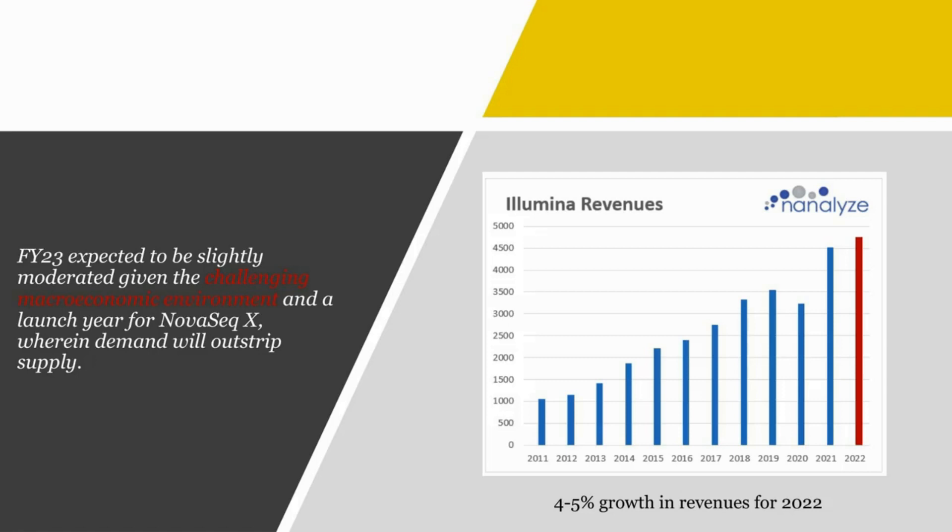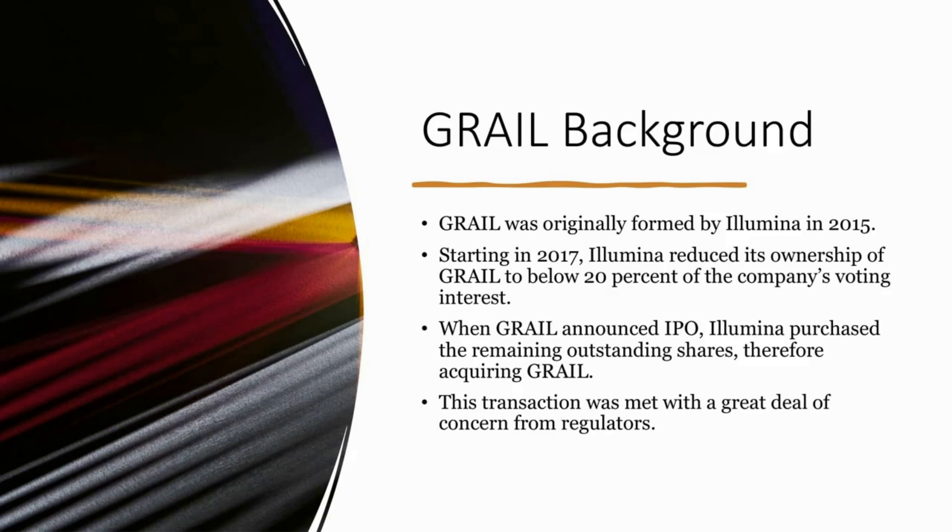They're expecting 4% to 5% growth in revenues for 2022 over 2021, which is certainly nothing great, but all firms seem to be facing the same headwinds. What's quite concerning about Illumina — we covered this topic extensively in our last research piece, linked in the description — is regarding GRAIL. GRAIL was originally formed by Illumina in 2015, and then in 2017 Illumina reduced their ownership of GRAIL to below 20% of voting interest. Then GRAIL announced an IPO, and Illumina purchased the remaining outstanding shares, therefore acquiring GRAIL. This transaction was met with a great deal of concern from regulators who said that Illumina shouldn't go through with the deal — and for whatever reason, they decided to.